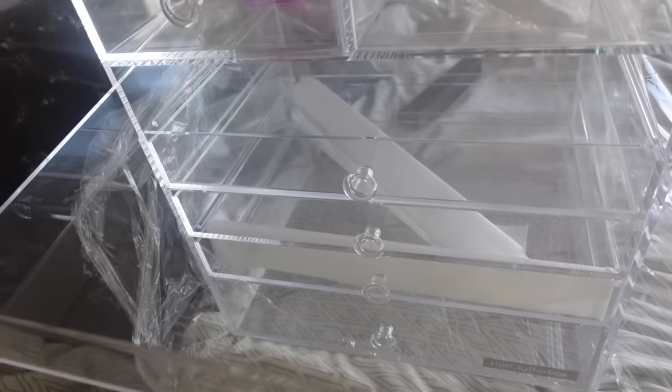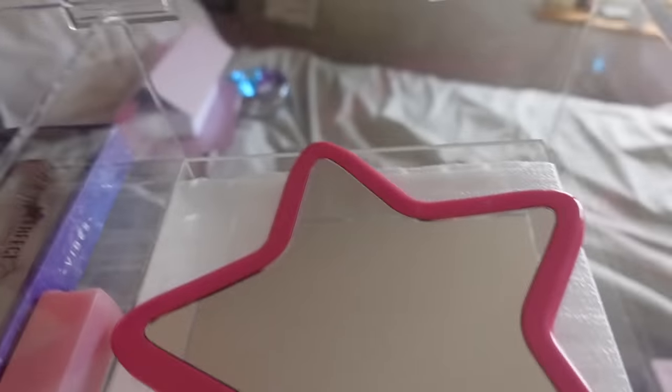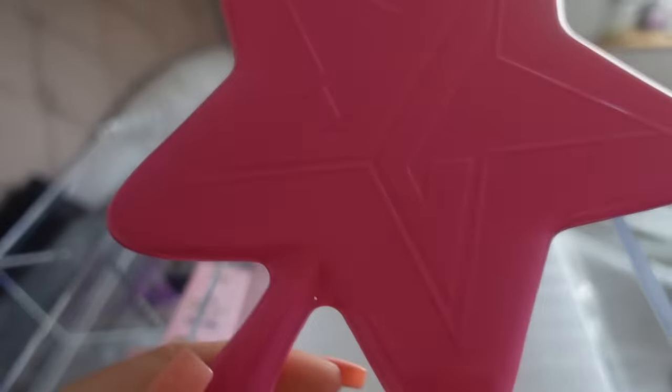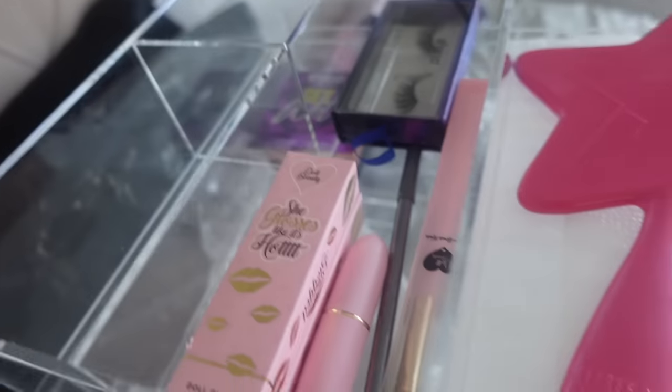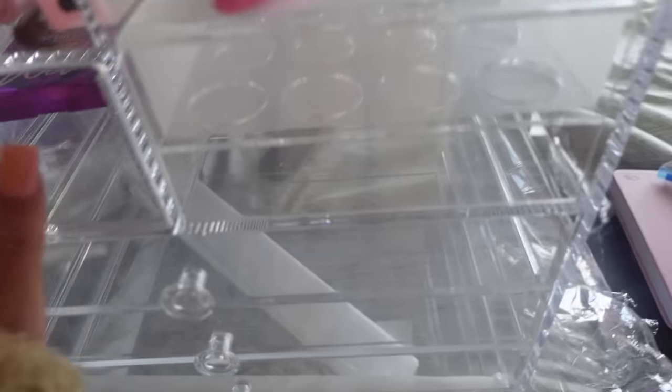It's from Her Clutter Box and has loads of really spacious drawers. I love being able to see my makeup because if I don't see it, I won't use it — I literally forget it exists. I just popped in some bits I got in Belfast yesterday at the Be Perfect mega store: the Jeffree Star mirror, which I'm obsessed with, some lashes, lip glosses, a lipstick, a concealer brush, a highlighter, and a blush.